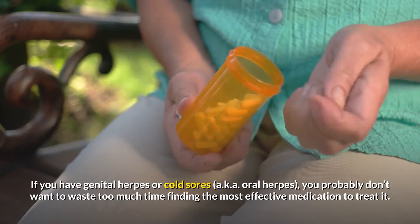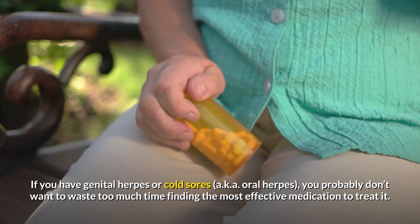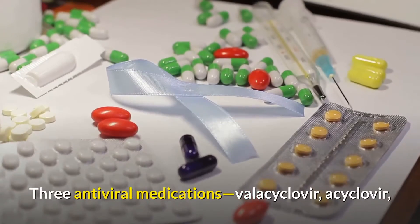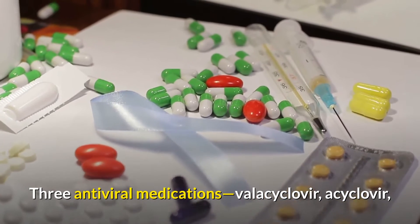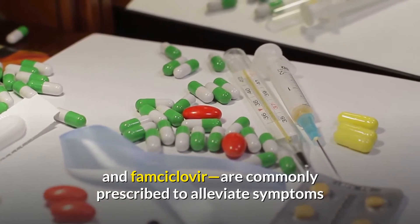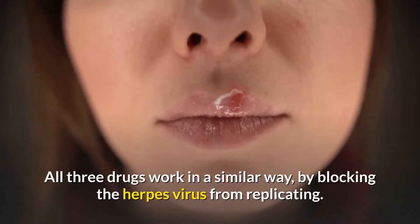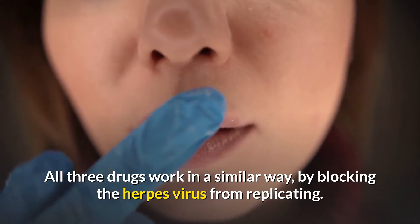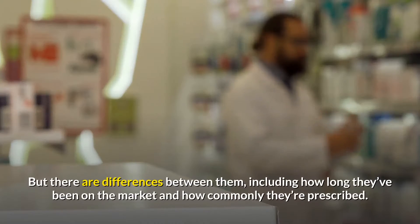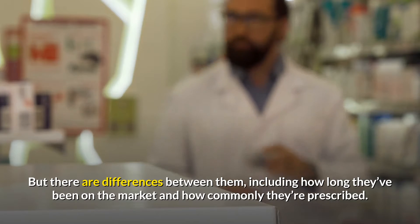If you have genital herpes or cold sores, also known as oral herpes, you probably don't want to waste too much time finding the most effective medication to treat it. Three antiviral medications — valacyclovir, acyclovir, and famcyclovir — are commonly prescribed to alleviate symptoms and reduce or prevent future outbreaks. All three drugs work in a similar way, by blocking the herpes virus from replicating, but there are differences between them, including how long they've been on the market and how commonly they're prescribed.